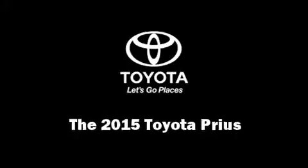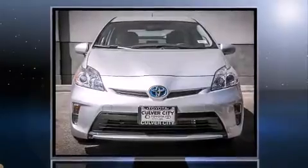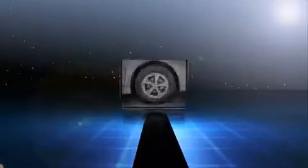Step into the 2015 Toyota Prius. Smooth gear shifts are achieved thanks to the efficient four-cylinder engine. And for added security, Dynamic Stability Control supplements the drivetrain.